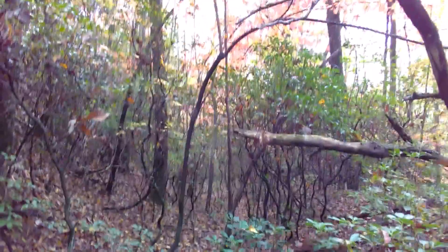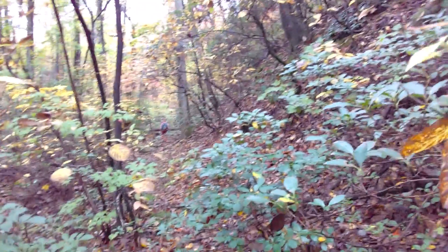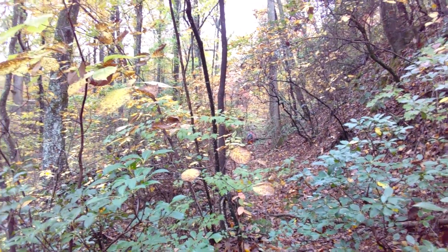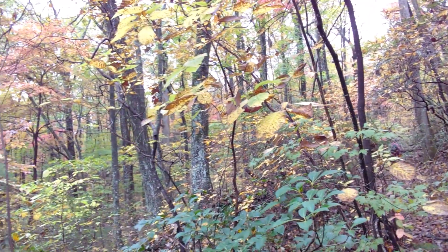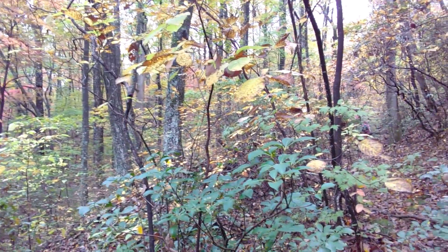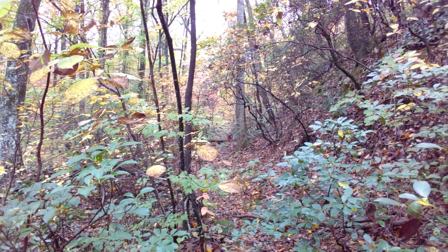Well, looks like we're going to have to turn around. We got some nice colors out here, but she did turn her ankle. I think we're about three quarters of a mile to a mile in, and we decided it's just a better idea to head back — something a little more reasonable.